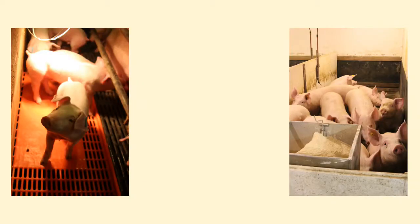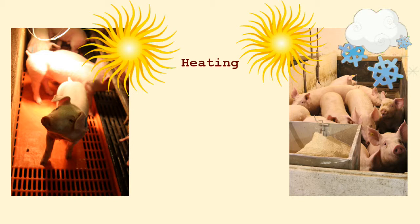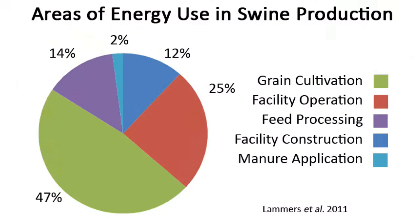Different amounts and types of energy are used depending on how pigs are raised, but in general, young pigs need additional heating and large groups of older pigs may need heat during the cold seasons to stay comfortable. Any enclosed pig barn needs mechanical ventilation to maintain air quality. Operating these buildings uses about 25% of the total energy. The total amount of energy used per pig is similar across strategies, but there are different areas of concentration for energy inputs. Some need more energy to make feed, whereas others need more energy to operate the barns. In general, the total amount of energy required to raise a pig is the equivalent of around 7 to 12 gallons of gasoline worth of energy.